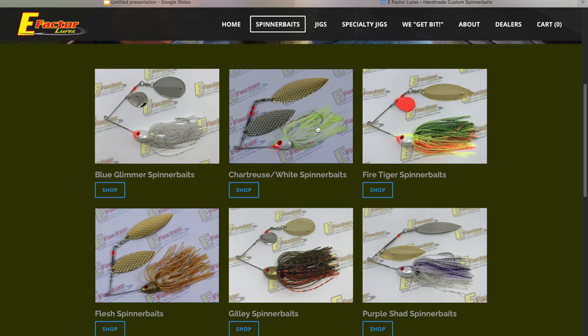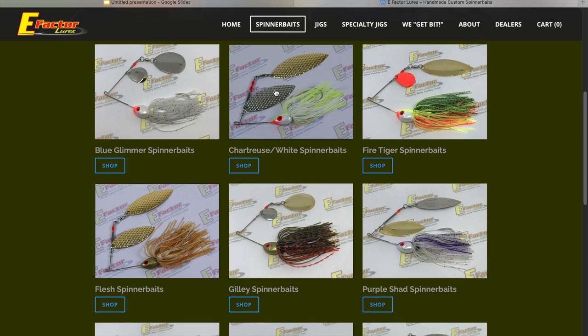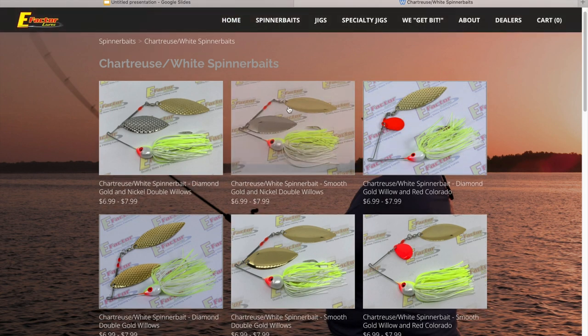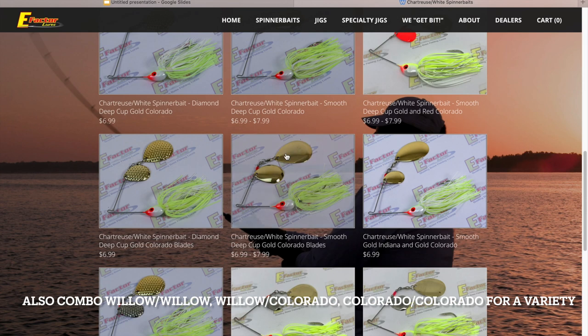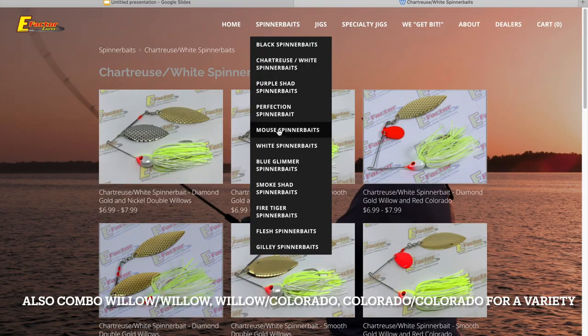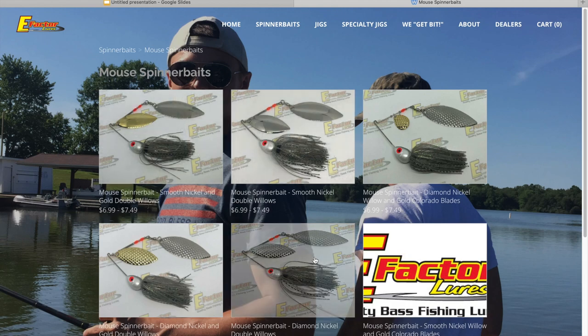This is an EFactor Lures spinner bait — I just started using these and I liked them so far. This is a more local company out of Illinois; they're not mass produced, all handmade one at a time. They have a little bit bigger blades than normal and also offer hammered blades as an option. Standard for a spinner bait — if you don't know what to get somebody — would be a half ounce. Get some combinations with gold blade and silver blade in chartreuse and white for dirtier water, or mouse-colored ones that imitate a shad for clearer water like Table Rock. Half ounce is pretty standard; you can go three-quarter ounce for somebody fishing a little bit deeper.